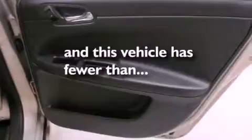Additional features include a passenger side vanity mirror, an anti-lock braking system, heated side view mirrors, and this vehicle has less than 20,000 miles.